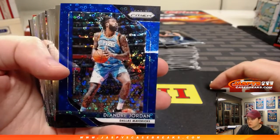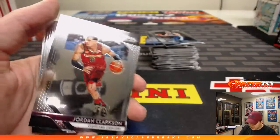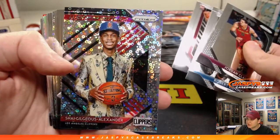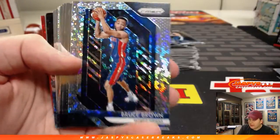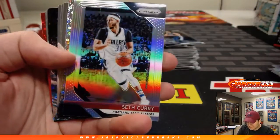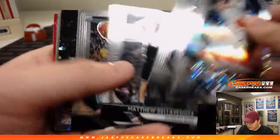First one up, we have a blue DeAndre Jordan — no longer a Clipper, no longer a Maverick, now a New York Knick. That's 56 out of 175. There's a nice Shai Gilgeous-Alexander. I think kind of a nice one to buy now is that guy right there. Bruce Brown. There's a silver Seth Curry and a Zaire Smith — I think he's a Clipper now.